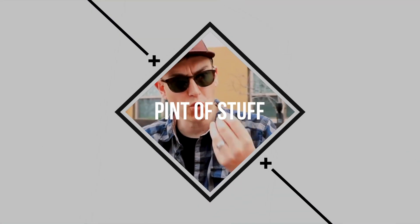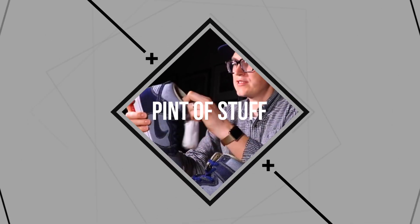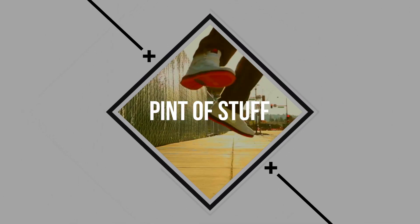Hey YouTube Pipe Stuff fans, it's SJ. I'm back after my summer gallivanting and I have some sneakers and I have the chevron box.